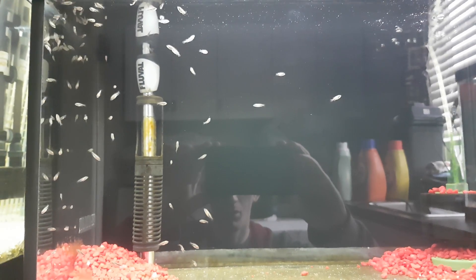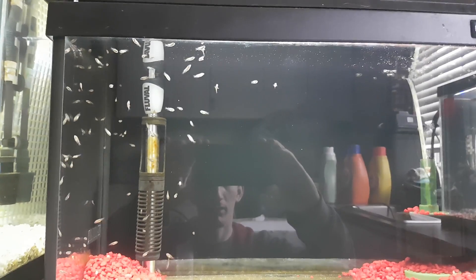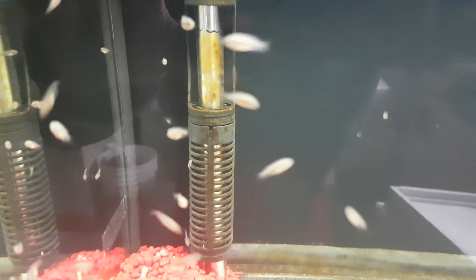How are you doing today? Rob here. Doing a quick update on the Red Terror slash Red Dragon Fry. We're going on day 20 now.